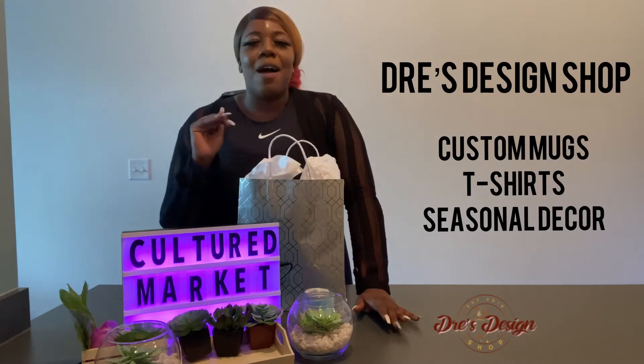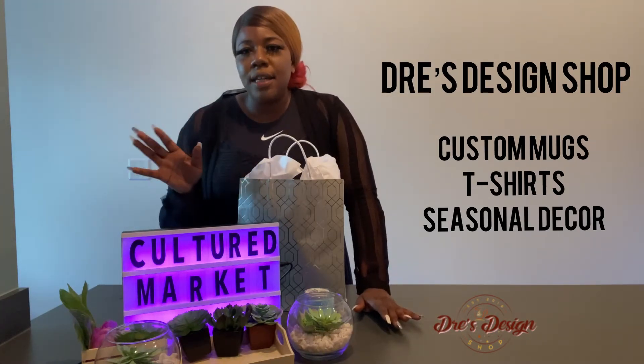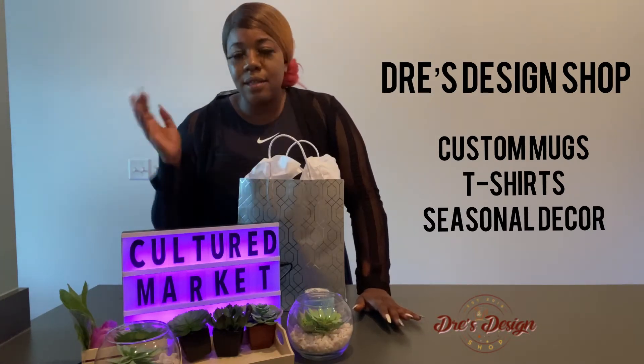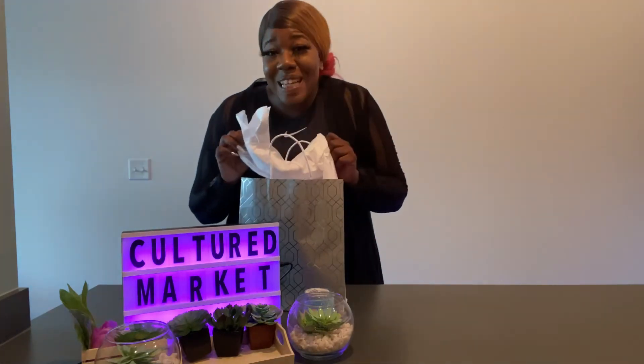I'm super excited. I've gotten mugs from her in the past — love the brand. And honestly, for people who've been looking at my marketing videos: level up your business, get your clients a custom gift. It's just a game changer. So we're gonna open this up.